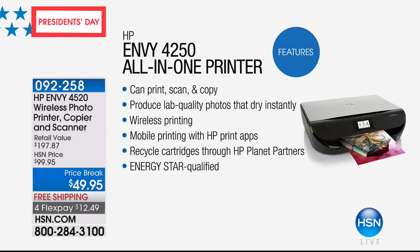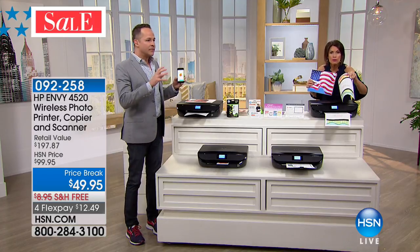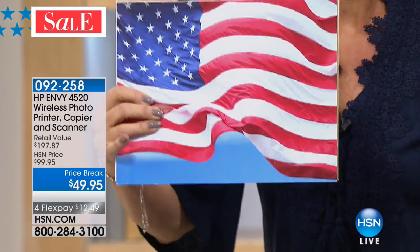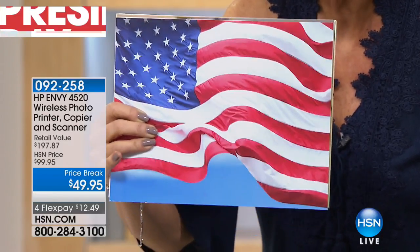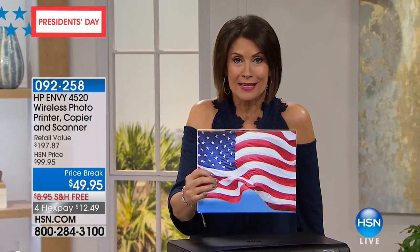You'll also notice this one is quiet as a mouse — it has its own quiet mode. Some printers sound like a freight train, but this thing is just quick, so fast. Look at the quality of this — $49.95 is amazing. It's absolutely a Black Friday deal. Look at the sheen on the flag, the depth of color, the saturation. It is so incredible to be able to offer you $49.95 with free shipping.